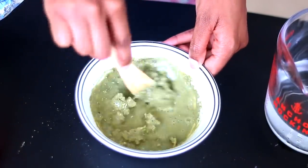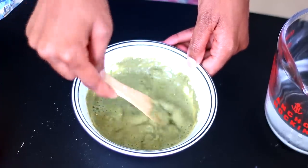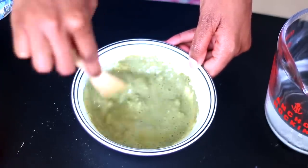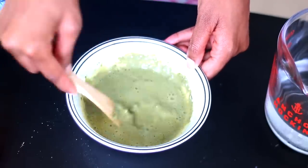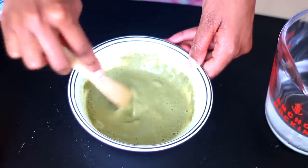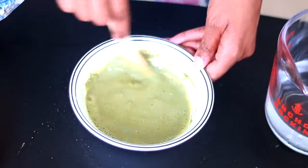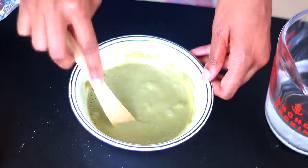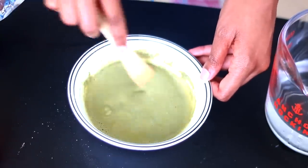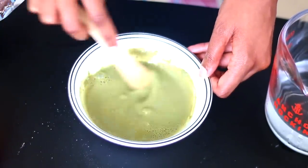If you guys didn't know, sea kelp has a rich source of vitamins A, B, C, D, and E. It's also very high in zinc and has magnesium, iron, and copper. Along with the bentonite clay, which is amazing for removing toxins — I love bentonite clay so much, I use it internally and externally. To put this on your hair is amazing because you want to reset your hair when you are starting with your healthy hair routine.